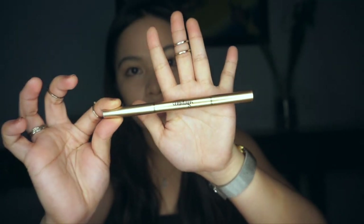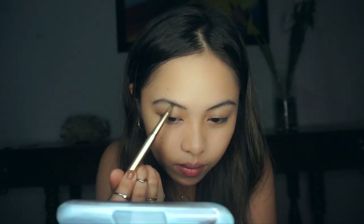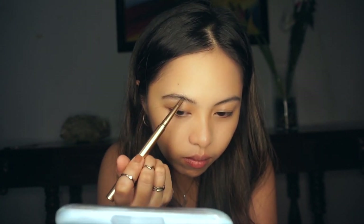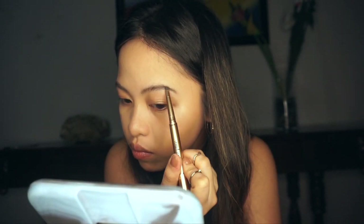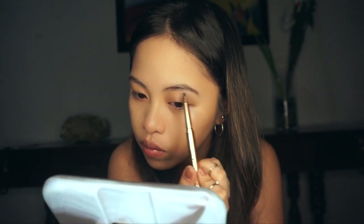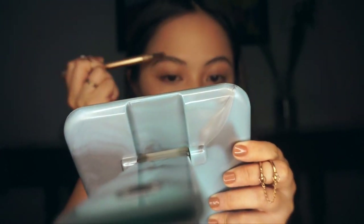We're using this brow pencil from Sundays in the shade Vega. Normally it comes in three shades — Kalexov, Kalexia, and Vega — just choose whatever suits you from their Instagram profile. It is very easy to use and its color is very buildable. I just line both of my brows together because it helps balance them out and makes them look as symmetrical as possible. Afterwards I blend them starting from the outer portion and just blending the inner portion with whatever is left on the spoolie.